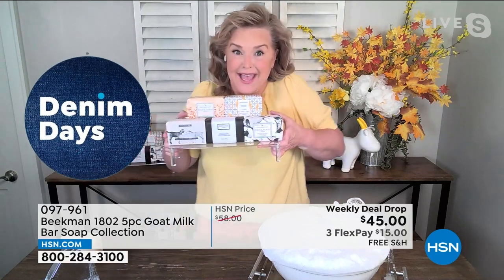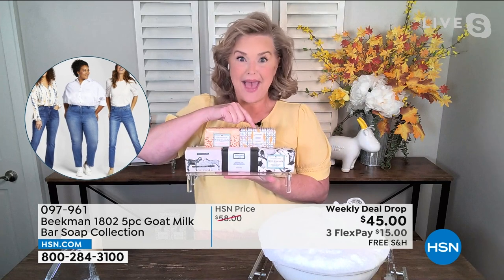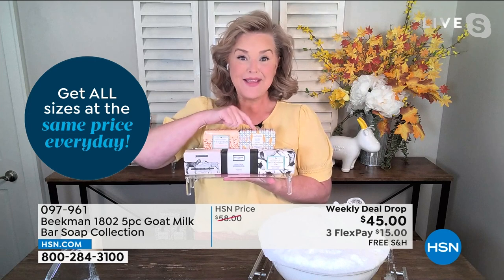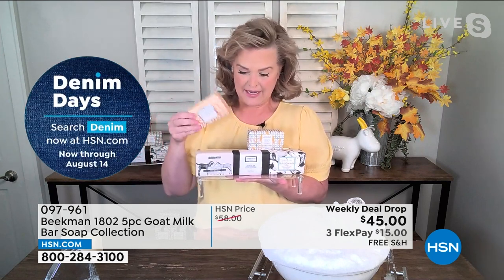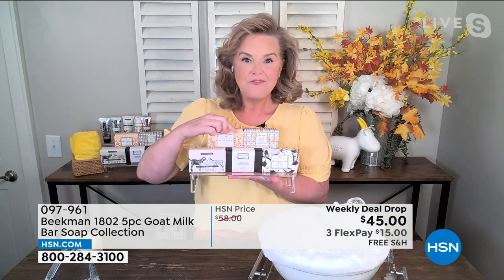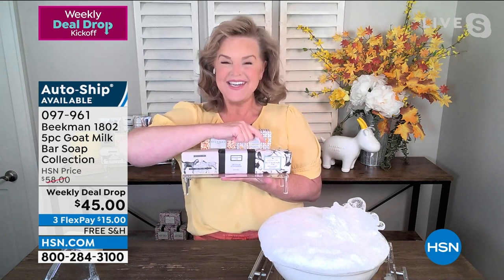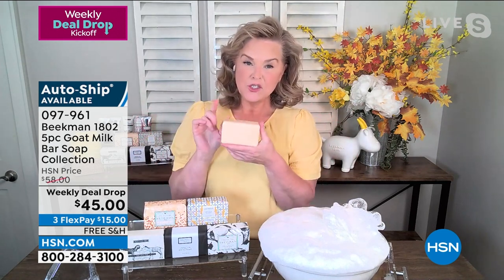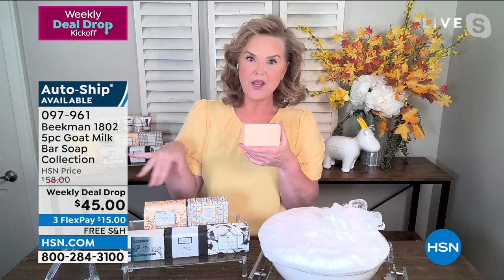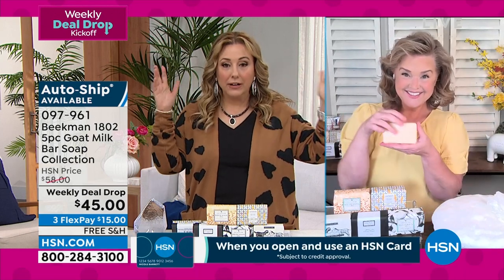The lavender is based on Slate Hill Flower Farm right down the street from the farm. Honey grapefruit is one of the original scents. Pure is completely unscented. Fresh air is like a fresh walk on the farm — lemon verbena. And vanilla absolute has Tilly on the label with gorgeous warm Madagascar vanilla. Practically speaking, each bar lasts at least two and a half months, so you're getting almost a year's worth of soap in this one deal drop.